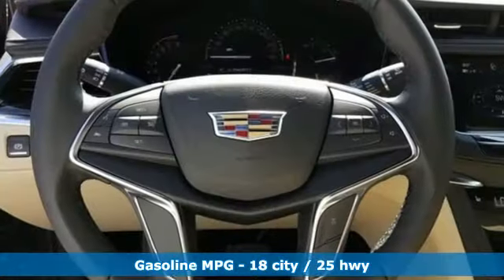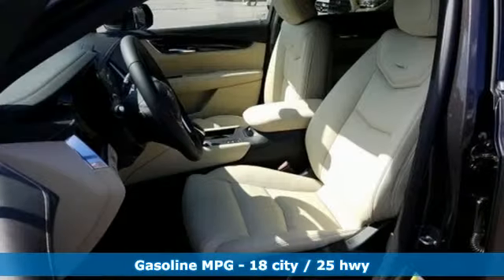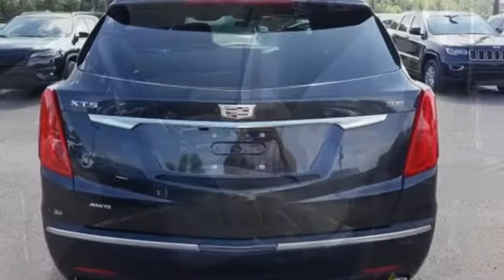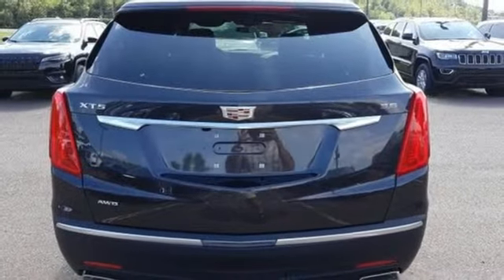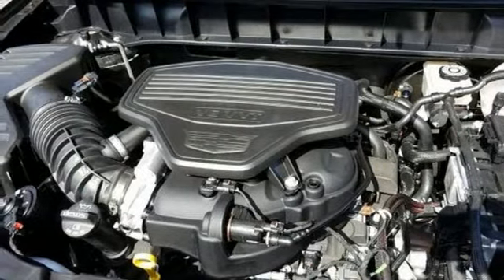V6 engine, gas pressurized shocks, smart device navigation, doors and push button start proximity key, dual zone climate control, rear parking sensors, streaming audio, smartphone wireless charging, cabin preconditioning and power heated mirrors.